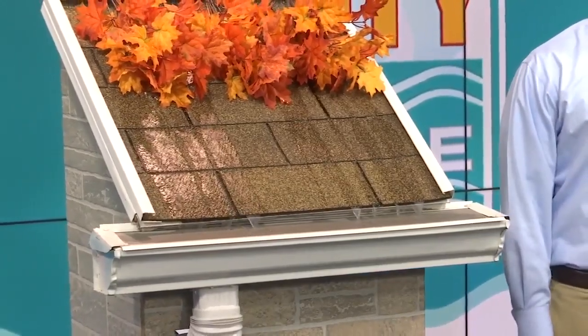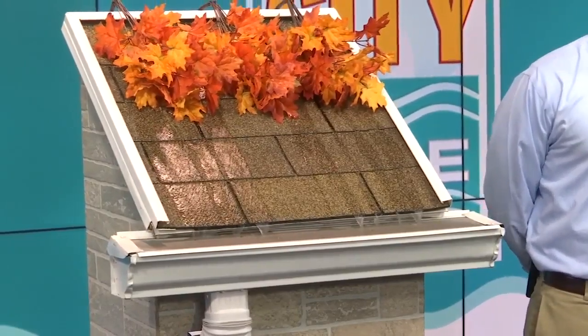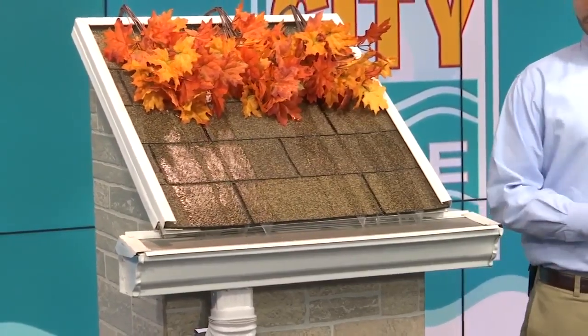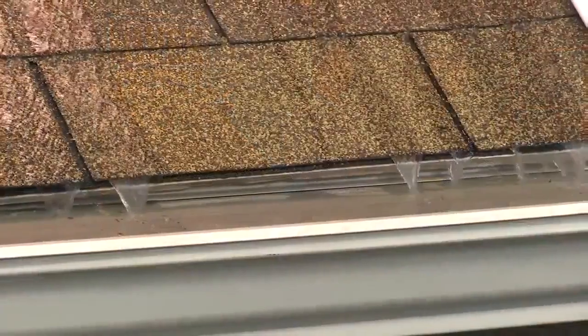Is this a good time of year? Because I know the rain season is coming soon. Is this a good time to get this installed? Absolutely. Really all year round here in Florida, stuff falls from the trees — whether it's oak tassels, oak leaves, live oaks, all the Spanish moss. Everything's falling all times of the year, but definitely with the rainy season coming up, it's something to think about.